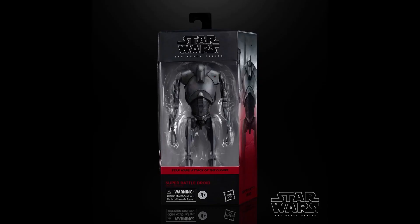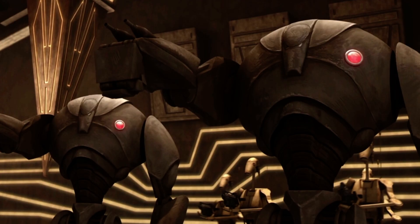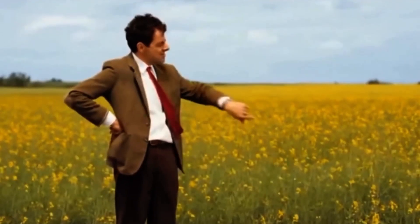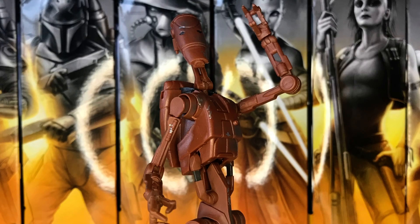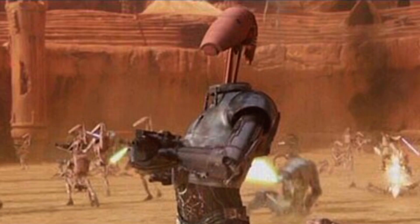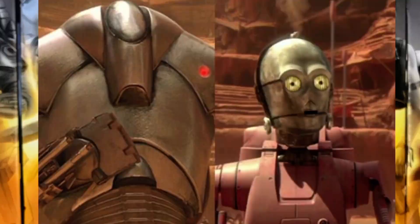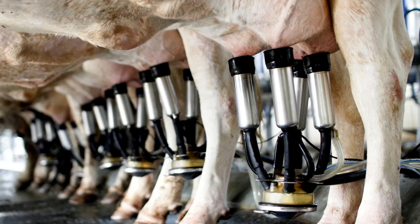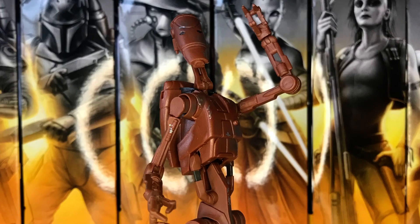The B2 Super Battle Droid is probably one of the most requested Black Series figures, and the one we're getting is the superior design from Attack of the Clones, not the Clone Wars cartoon — I'm so happy they're finally making it. However, for those wanting to army build, you may have to wait as this figure will first be released in a two-pack with a Geonosian Battle Droid with C3PO's head, which I find really strange. Surely it makes more sense to do a two-pack of the Battle Droid with C3PO's head and C3PO with the Battle Droid's head. With the crazy demand for this one it will almost definitely get a solo release, but Hasbro putting it in a weird two-pack first is just them trying to milk the hype.